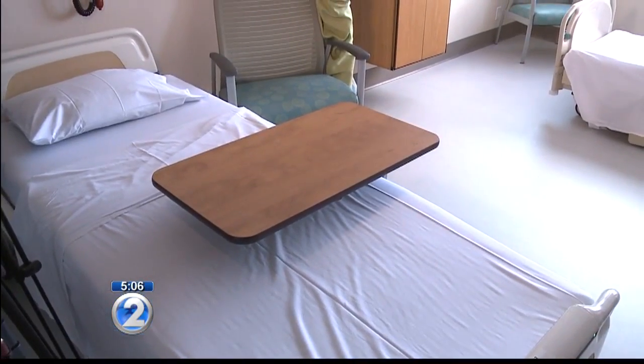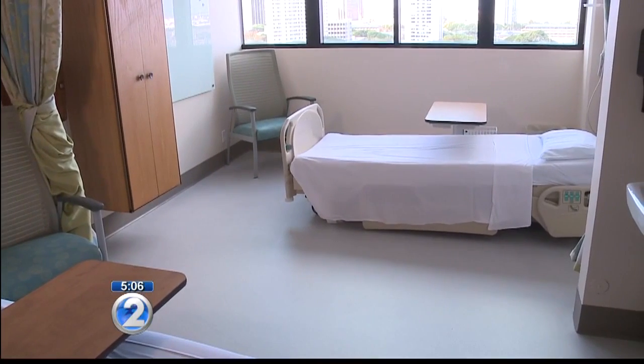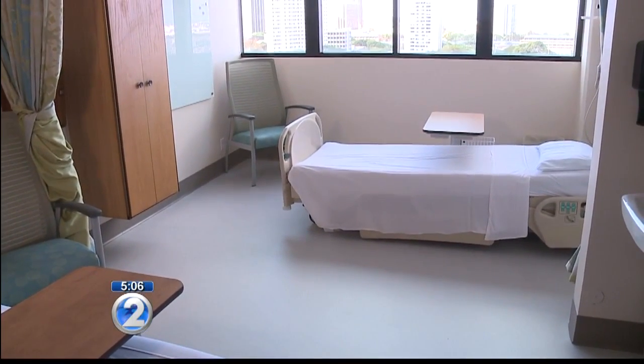The type of patient that will be treated here is the lower acuity. Any given day at Queen's Punchbowl Campus and at the West Campus, we have 40 to 45 lower acuity patients that don't need real high-level medical care.